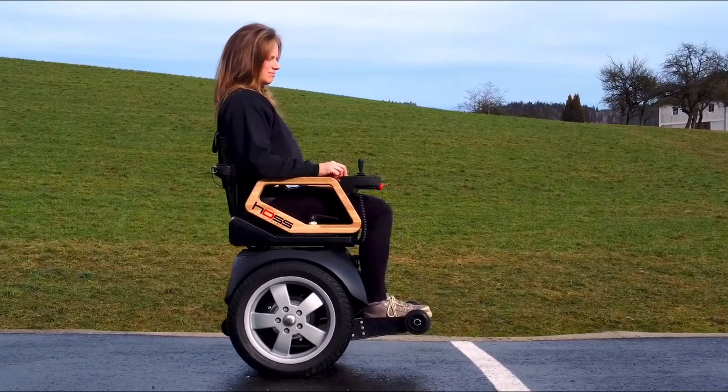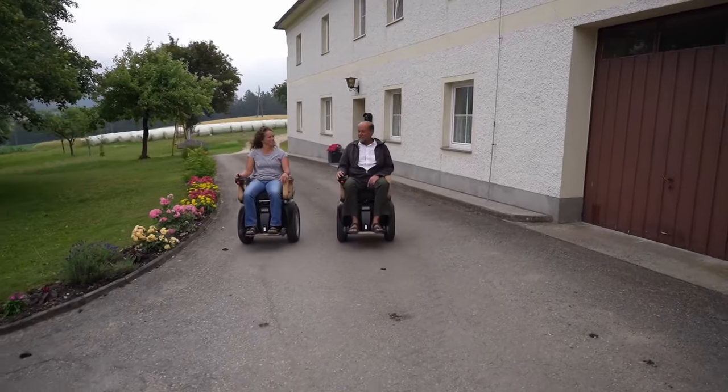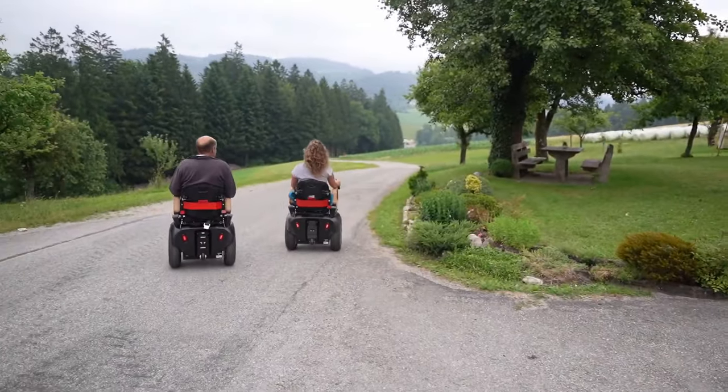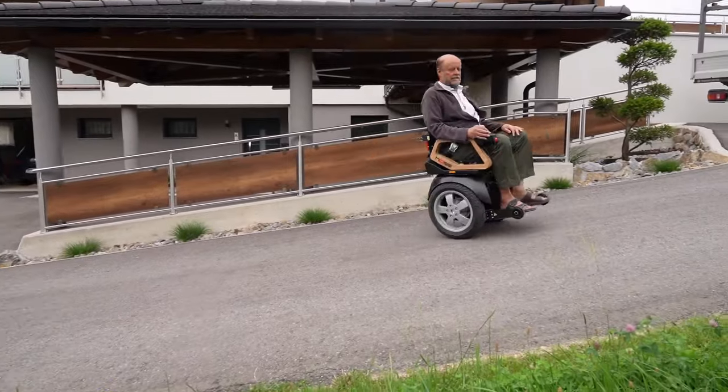The large wheels and built-in seat cushioning guarantee a comfortable ride. The instant the Haas goes into balance mode, redundant gyro and acceleration sensors analyze the behavior of the driver and the ground several hundred times per second, balancing the driver as if on two legs.